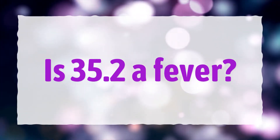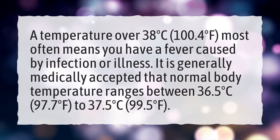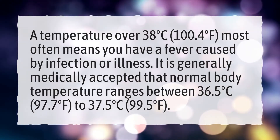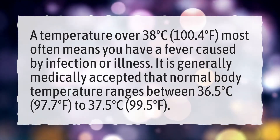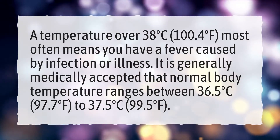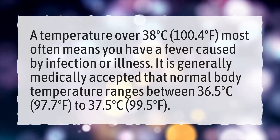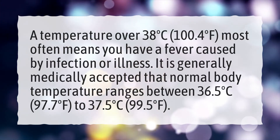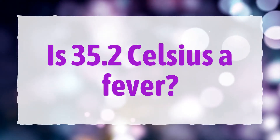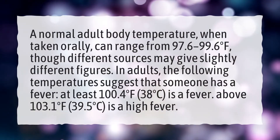Is 35.2 a fever? A temperature over 38 degrees Celsius (100.4 degrees Fahrenheit) most often means you have a fever, caused by infection or illness. It is generally medically accepted that normal body temperature ranges between 36.5 degrees Celsius (97.7 degrees Fahrenheit) and 37.5 degrees Celsius (99.5 degrees Fahrenheit).